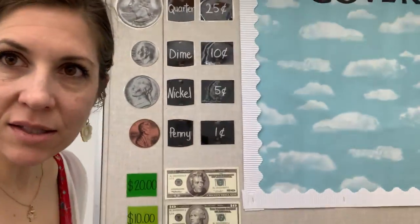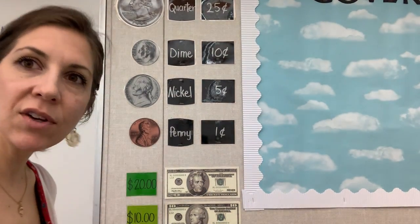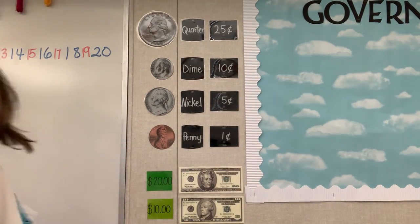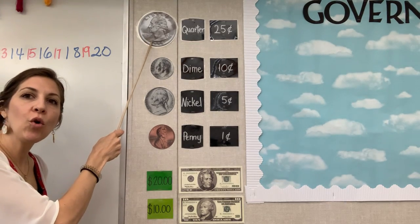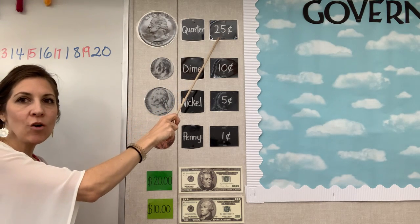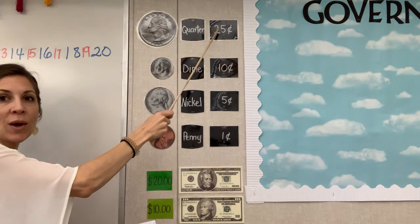Remember what a penny is. Let me bring you over here so you can see better. Right here, you have your quarter. Remember, it has George Washington on it, and the quarter is worth — Mateo, Matthew, how many cents? Very good. 25 cents.